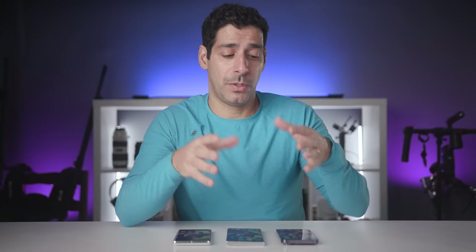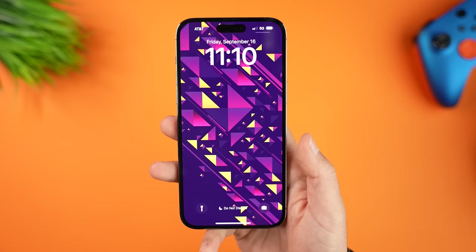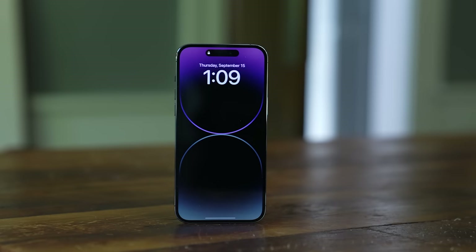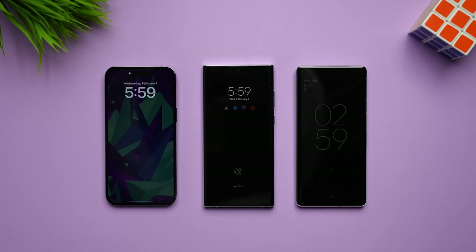Another important feature is the always-on display, and we're getting two different approaches. Android phones have had this feature for years, but Apple put their own spin on it. On the iPhone, we're essentially getting a dimmed-down version of the lock screen with the time, date, widgets, multimedia information, and with an iOS update you can enable or disable notifications and the background image. The Pixel and the Galaxy use a more minimalistic design, which some users prefer. There's also feedback that the background image on the iPhone makes it appear as if you left your phone on. The iPhone always-on display is definitely the brightest — some say too bright — the Galaxy is in the middle, and the Pixel is the dimmest.